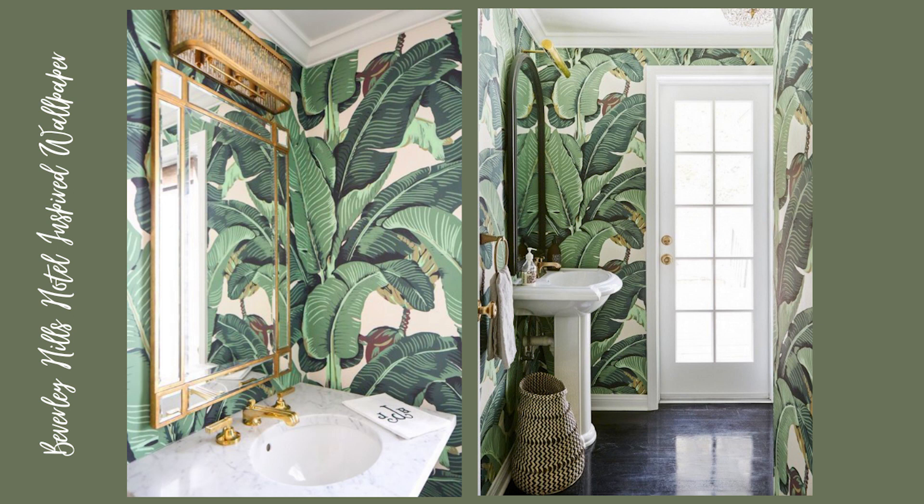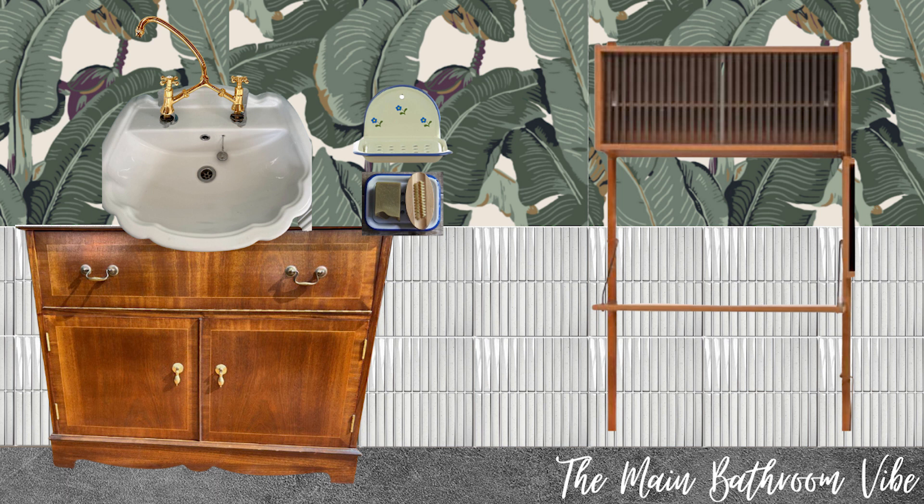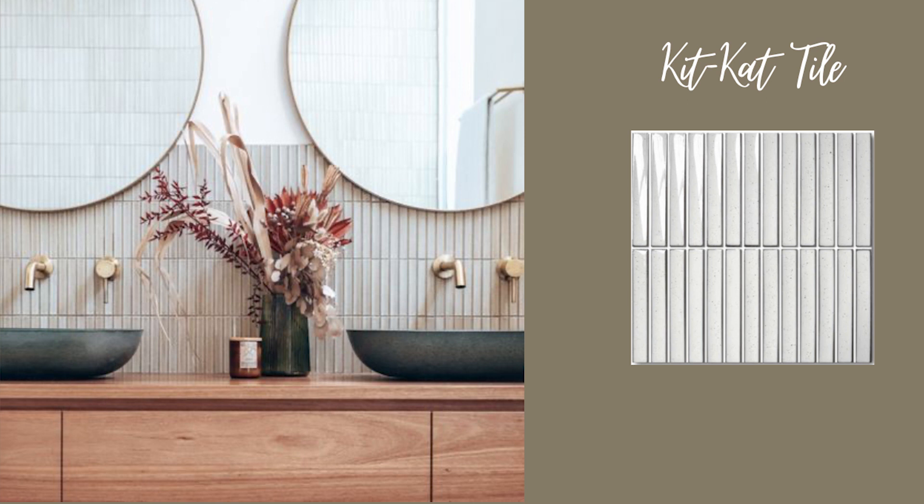For the main bathroom we're going a little bit more bold, a bit more of a statement. I've always loved this banana leaf print — it's very famous, it's from the Beverly Hills Hotel. It's a bit expensive so I'm not sure how I'll go about it yet; I might get a muralist to replicate the design above the tile line. For the tiling, there are tiles called KitKat tiles and I found a really nice sample with white and speckles — I'm thinking of having them go all the way down so it's very linear.